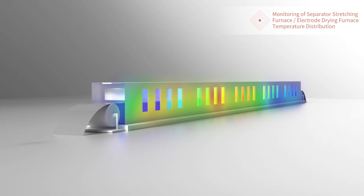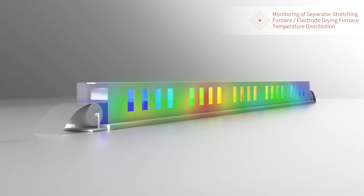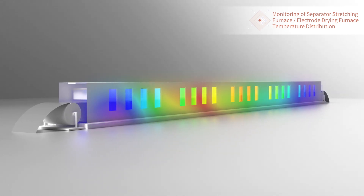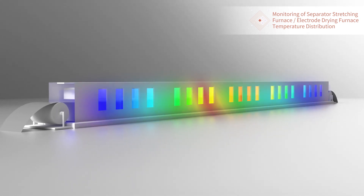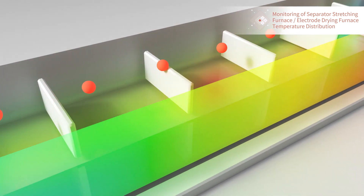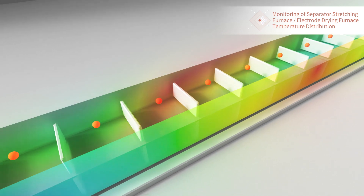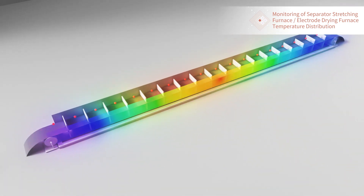Separators and electrodes are essential components of the lithium-ion battery. Temperature distribution in the stretching furnace for separators and drying furnace for electrodes will change due to various factors even during the day. As a result, production conditions may change, possibly leading to poor quality and low productivity. At present, only one point-type sensor is installed every few meters to control heat, so detailed temperature distribution inside the furnace cannot be measured accurately, and a large quantity of point-type sensors would increase initial and running costs.